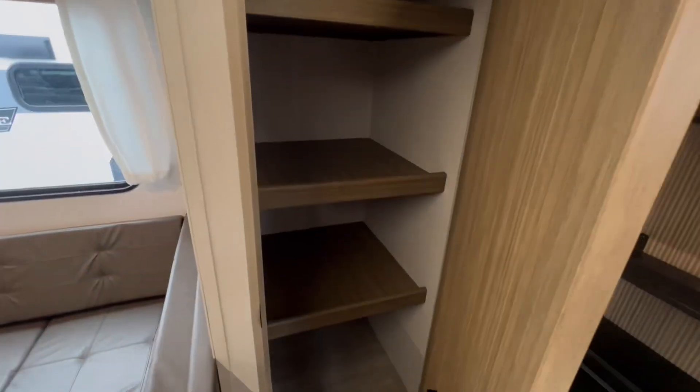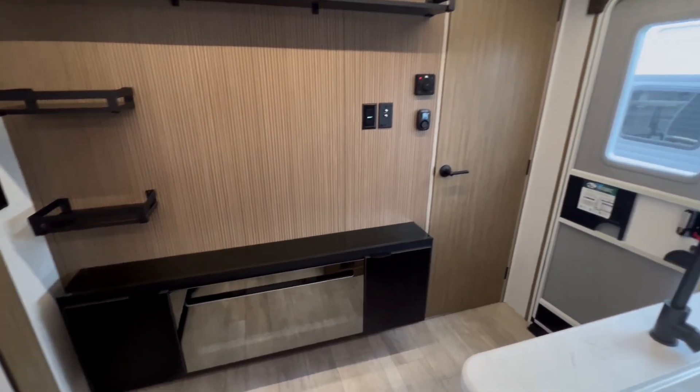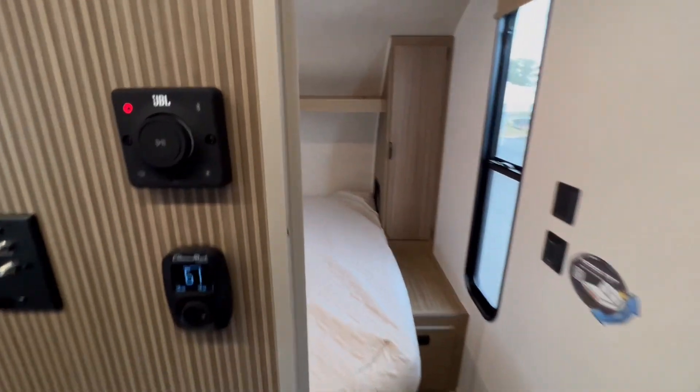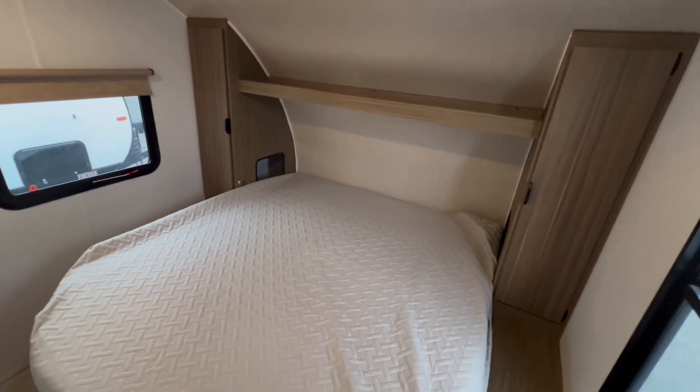Storage is plentiful, ensuring everything you need is close at hand. When it's time to rest, retreat to your private bedroom, complete with a custom king bed, offering ultimate relaxation after a day of exploring.